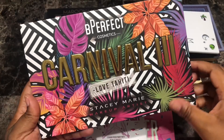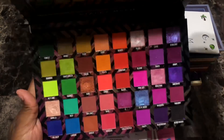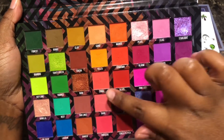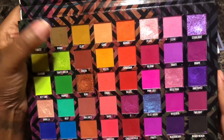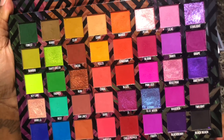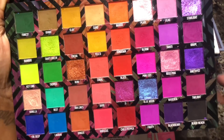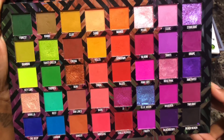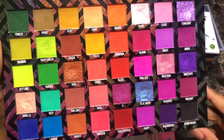Next is the Be Perfect x Stacy Marie Carnival 3 Love Tahiti eyeshadow palette. Love the packaging — very very pretty. The shades Coral, Mango, Sundown, Hibiscus, Blue Moon, Lagoon, Deep Tropics, Key Lime, Grape, Clay, and Forest are all shades that my eyes gravitate towards. I'm keeping this palette. One of my favorite YouTubers — Make Me Up Missa — lives by this palette and she does incredible looks with it. She really loves color too. As you can see, this palette is well loved. I'm going to hold on to her.